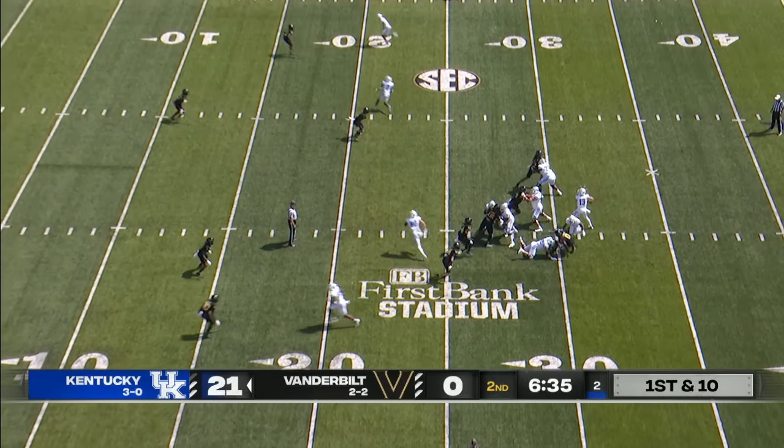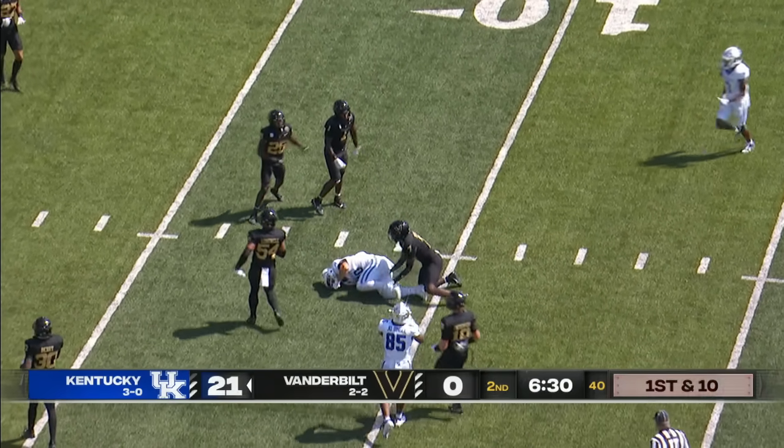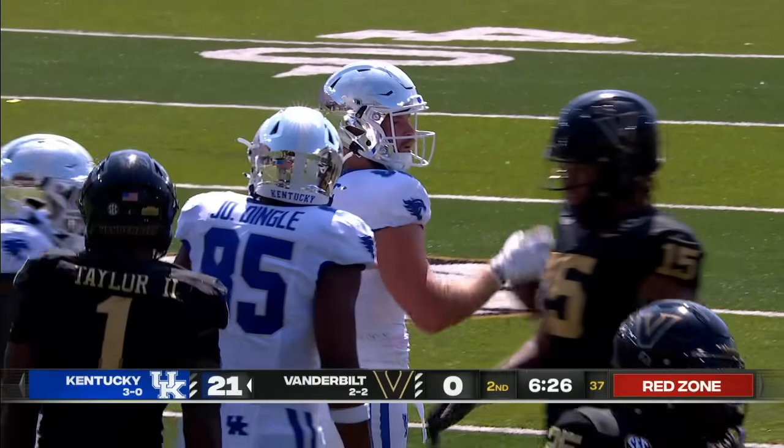Wide left shifts inside for the slot — quick throw over the middle, he's got Bates! Across the 15, inside the 10. It'll be first and goal to go for the Cats at the 10-yard line.